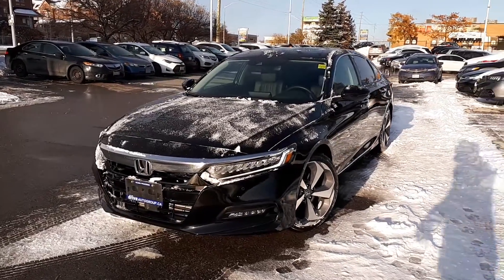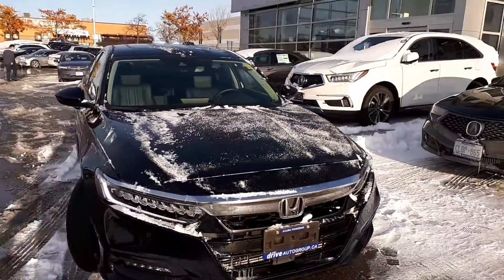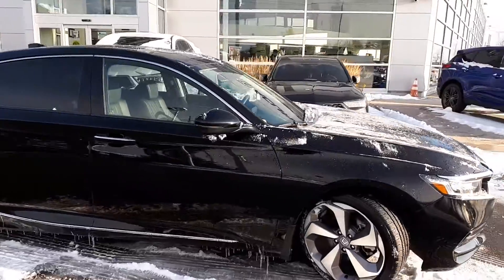Here at Acura Pickering we have a DriveShield certified 2019 Honda Accord Touring 1.5T. Here's a quick look at the outside of the vehicle.